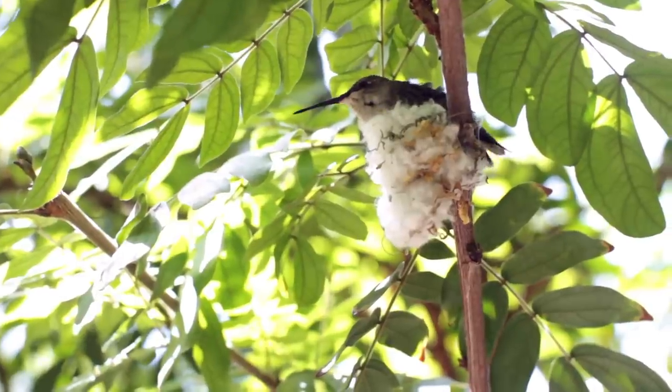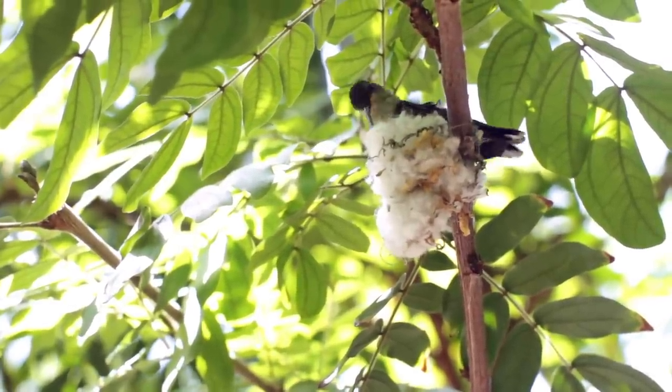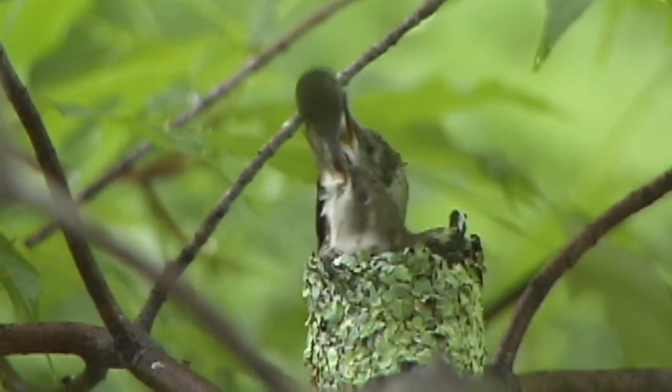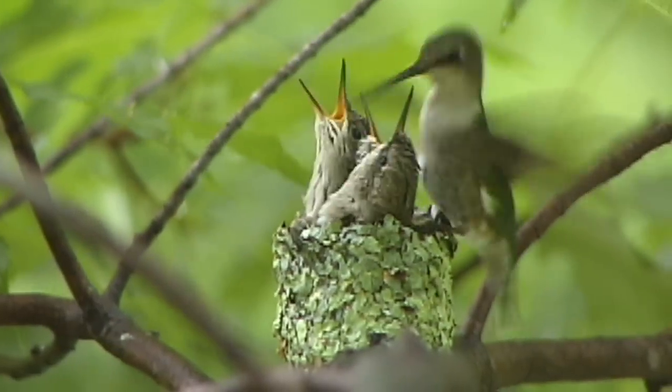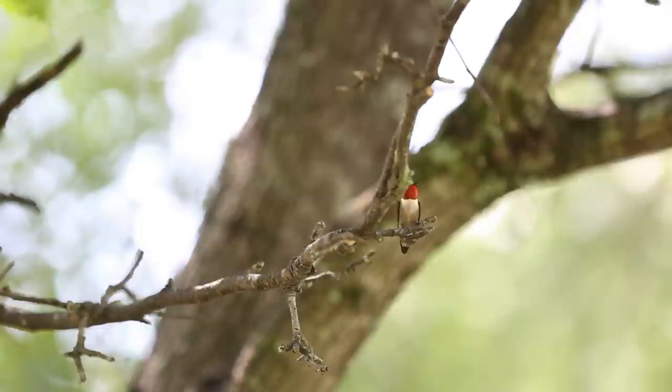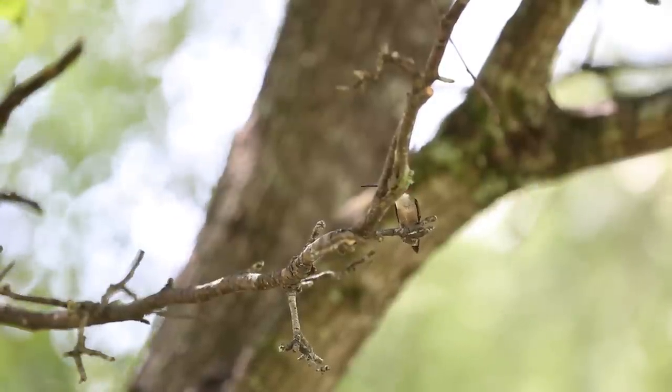Eggs are incubated 12 to 14 days. Baby hummingbirds fledge around 21 days after hatching, and the female will continue feeding them for another 10 days. The male takes no part in nesting or rearing of young.